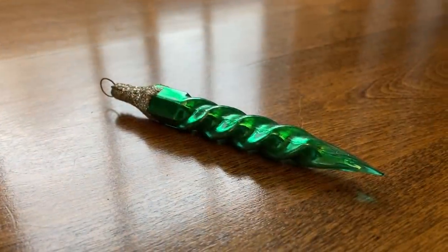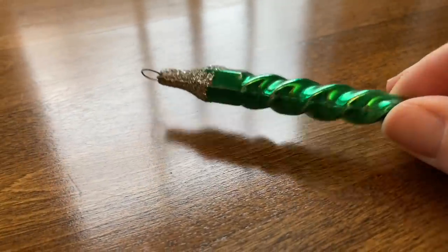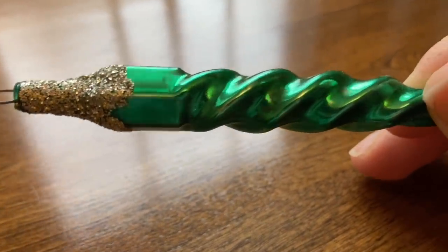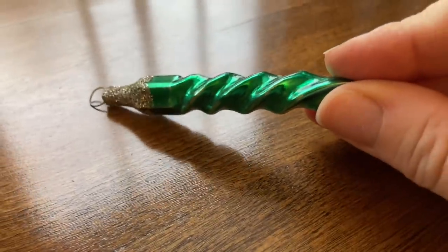I found this green glass ornament for $0.50. I love the ornaments that have the glitter on them — I don't know if they were sold that way or if people added that. It's always a nice idea, and this one has no paint loss and is in nice shape.